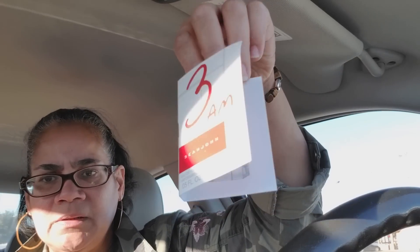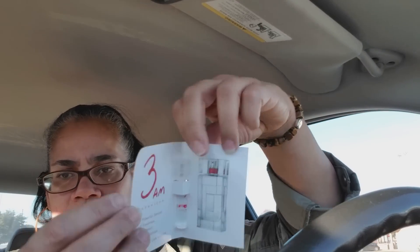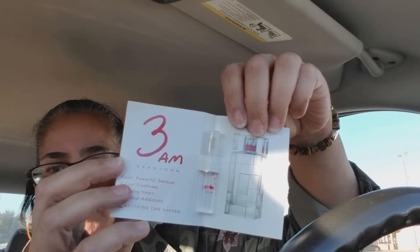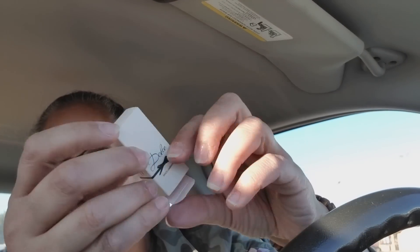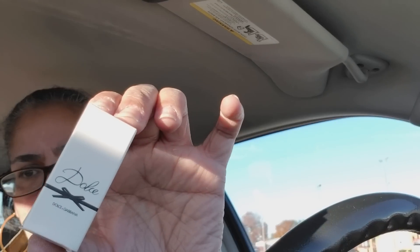That might be for men too — I think that's that Puff Daddy guy. Didn't I sound crazy old saying 'that Puff Daddy guy'? This is Dolce by Dolce & Gabbana — it's a perfume. They have a different type of bottle — I don't want to pull it open but you can see Dolce by Dolce & Gabbana. That's different, that's cute.